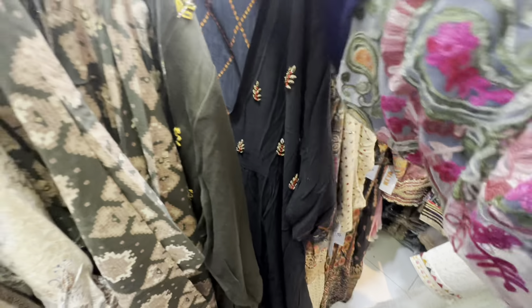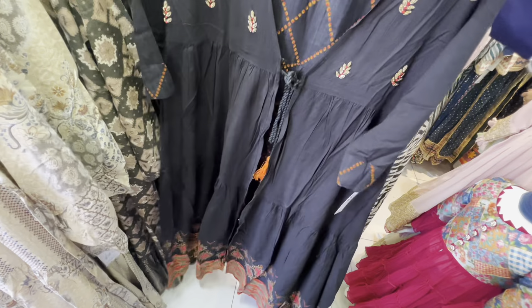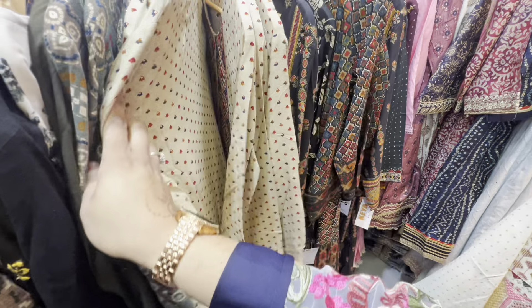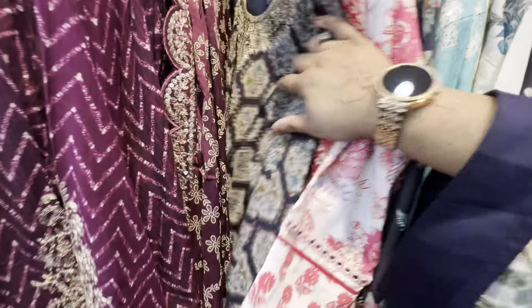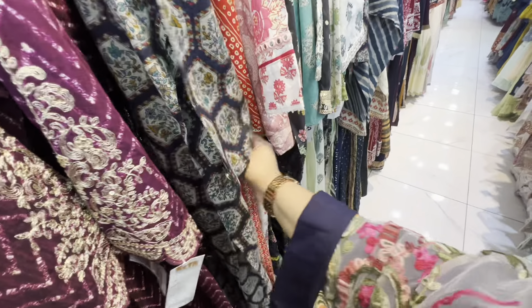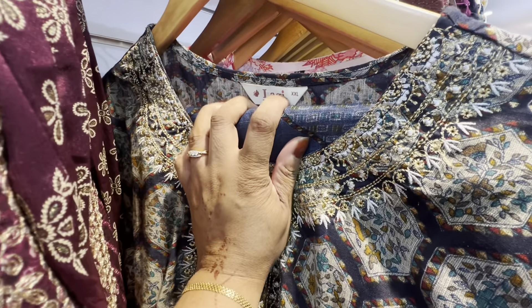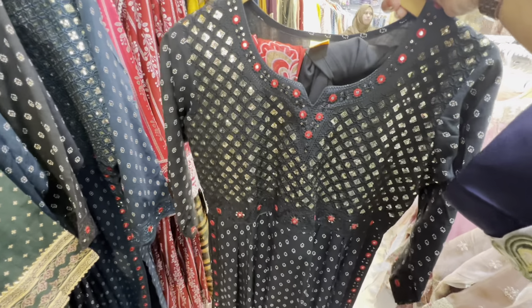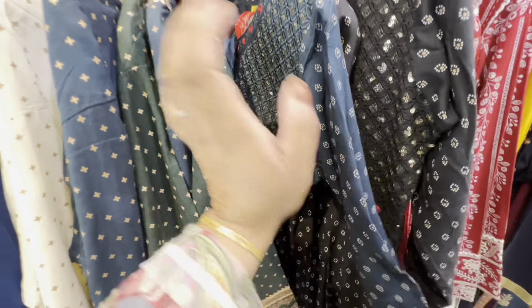They have nice two-piece sets — so nice. This is so nice, 25 pounds. It's a two-piece: an overcoat and a hand-embroidered dress. And this is like a three-piece suit, priced at 30 pounds. Good quality material and sizes go up to triple XL, so they cater for bigger sizes.